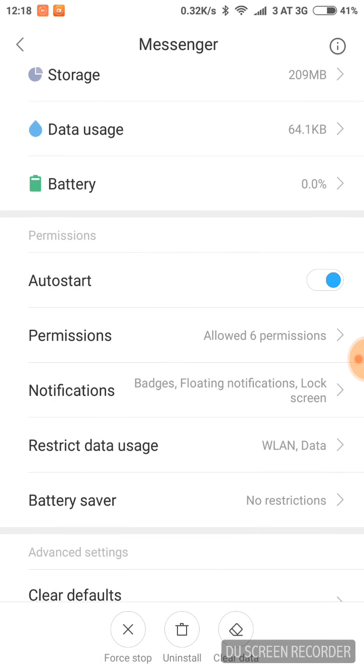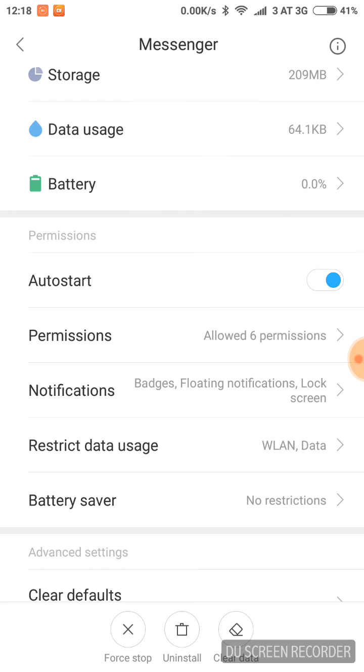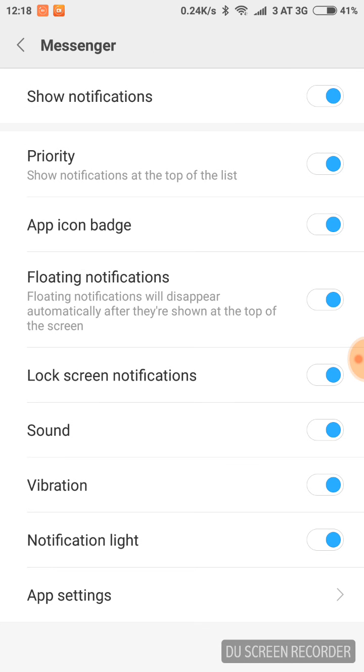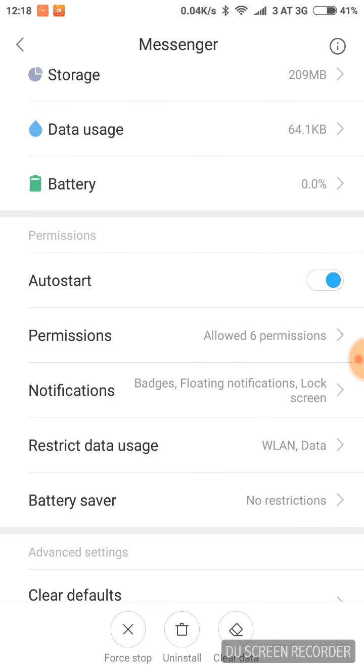Another example is the Messenger app. Most MIUI users have problems with Messenger — they don't get pop-up notifications. With these settings you'll always get them. Choose Auto Start, go to Permissions, enable Show on Lock Screen, Starting Background, Display Pop-up Window. Then go to Notifications and allow all, and set Battery Saver to No Restrictions.